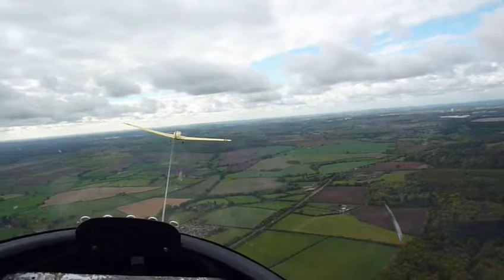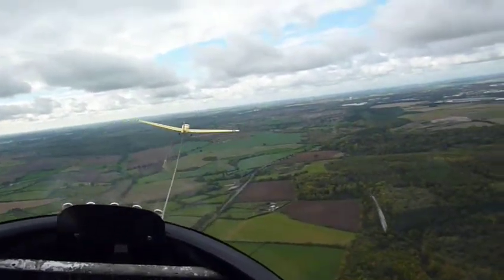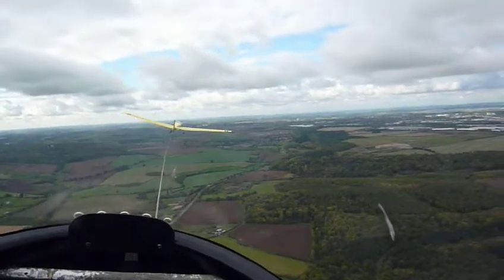It isn't very thermic today because I'm not having to work really hard. On a thermic day you'll be thrown all over the place when you're behind the tug.